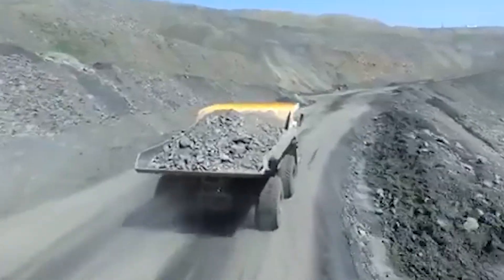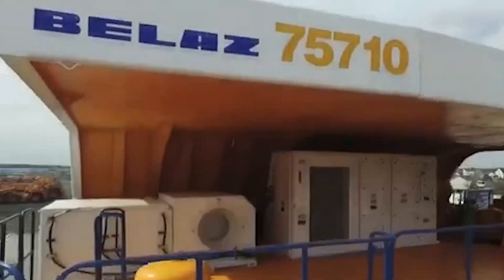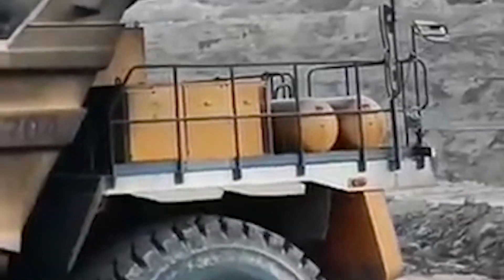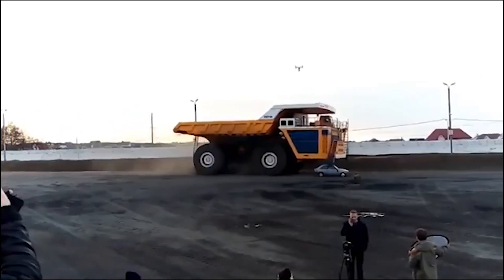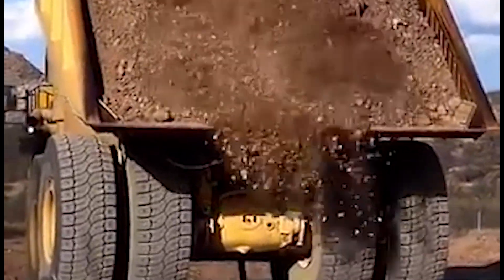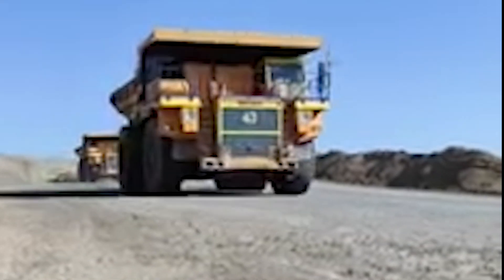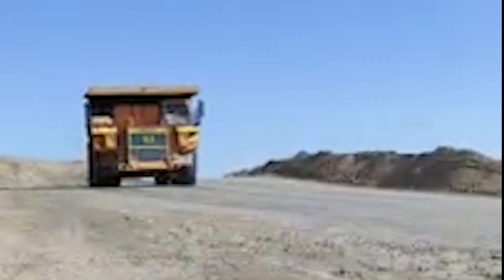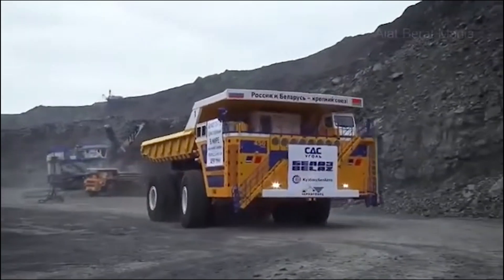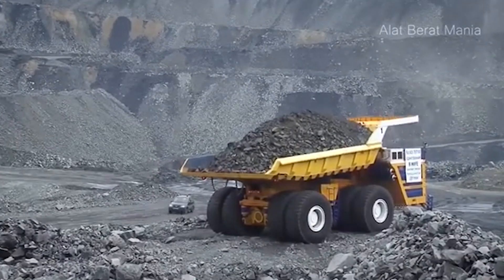For mining companies, this fuel consumption represents a significant portion of the operational cost, making fuel efficiency a key consideration for any project using the Belaz. While the initial cost and ongoing fuel demands make the Belaz a significant economic commitment, the sheer productivity and capacity of the truck justify the investment for large-scale mining operations. In the right context, the Belaz 75710 is not just a machine — it's an economic powerhouse that drives efficiency, productivity, and ultimately profit.